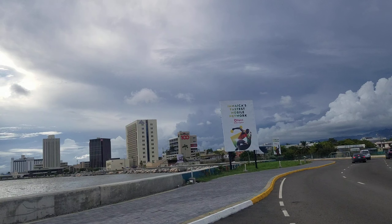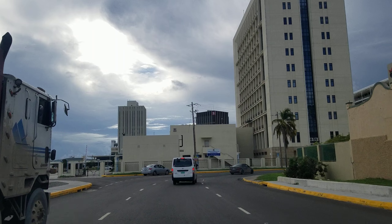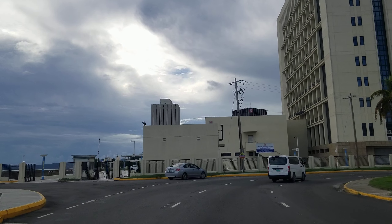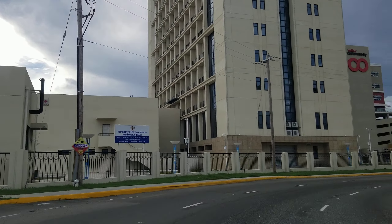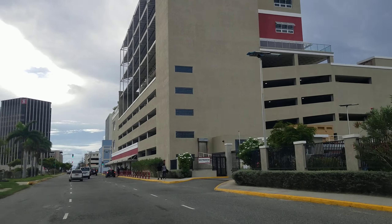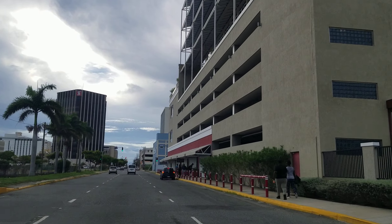The boardwalk runs all the way down to the Ministry of Foreign Affairs and Foreign Trade building, and so does the paved roadway. This is where both the boardwalk and the paved road end. Hopefully another project will come along to pave the road from where it ended all the way back to Marcus Garvey Drive.